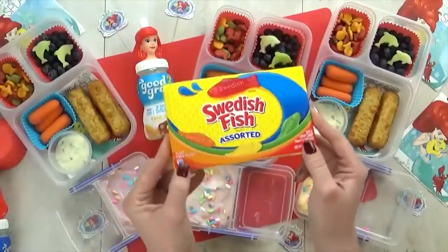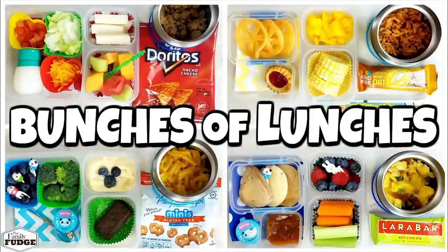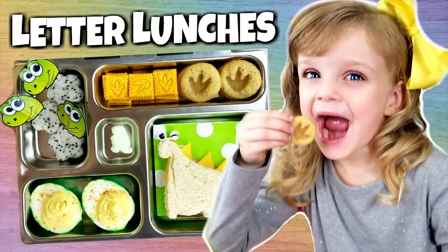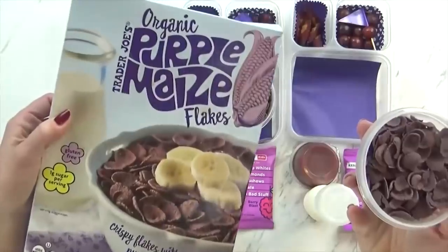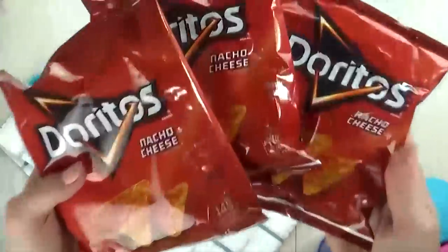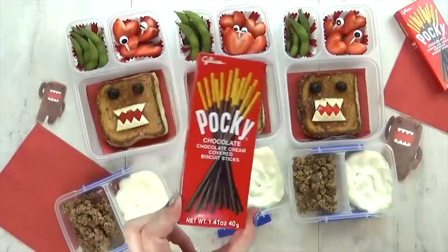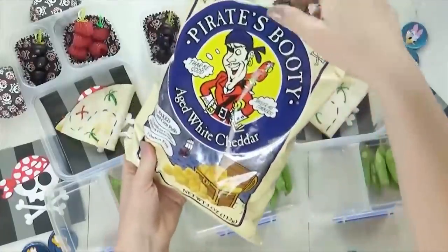It was actually kind of hard for me to narrow them down to just 10, because with this series, the toddler lunch series, and the letter lunch series, that equals over 300 different lunches that I shared on this channel last year. It was so much fun putting all these lunches together, and I can't wait to share even more fun but easy lunch ideas this year.